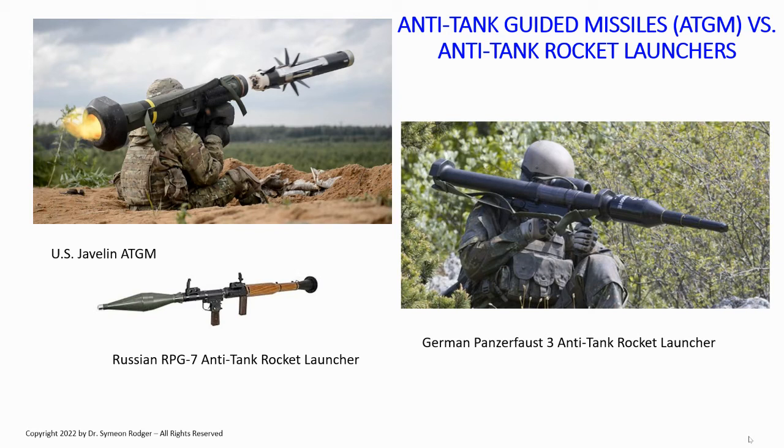If you're aiming at a tank with one of these things, you really want to find the most vulnerable area of the tank to hit — you want to get even closer. So those are anti-tank guided missiles as opposed to anti-tank rocket launchers — big difference, both very important.